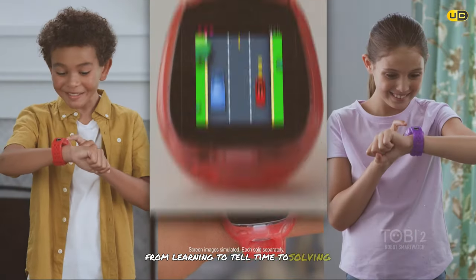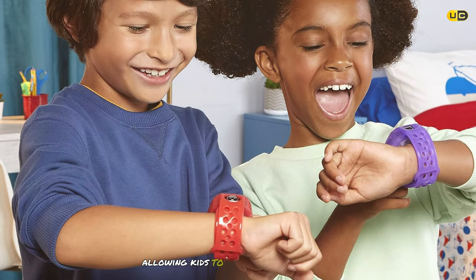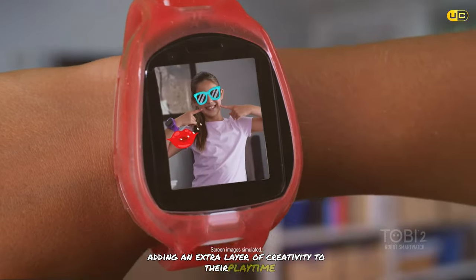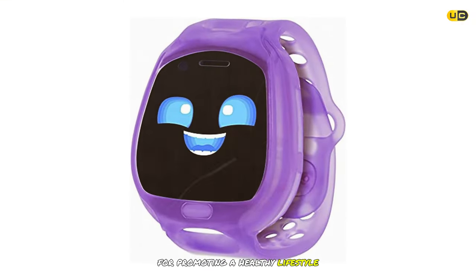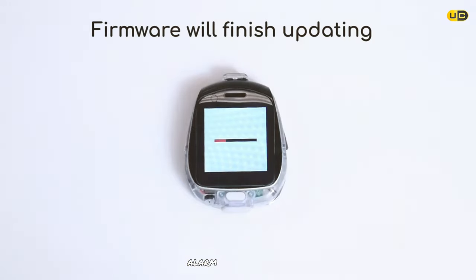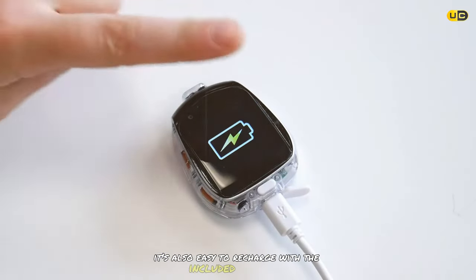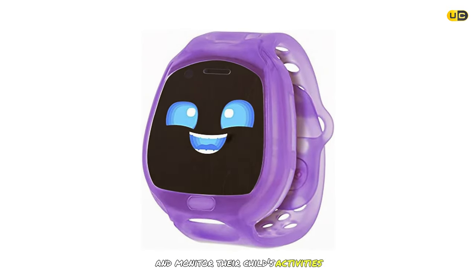The Toby 2 also includes dual cameras for photos and videos, with fun photo effects and filters. A pedometer tracks steps to encourage physical activity. Parents will appreciate parental controls for setting time limits on games and activities. The watch includes a calendar, alarm, and stopwatch. Battery life lasts up to two days on a single charge, and it's compatible with both iOS and Android through the Toby app.